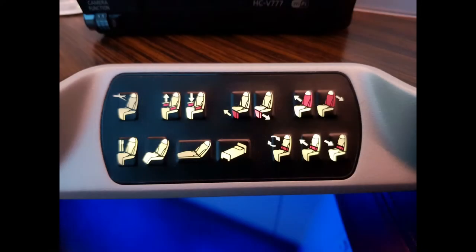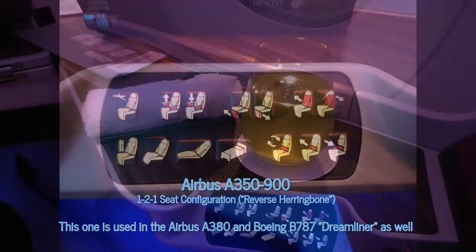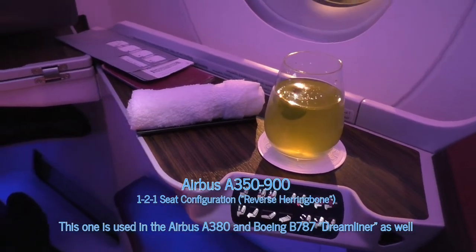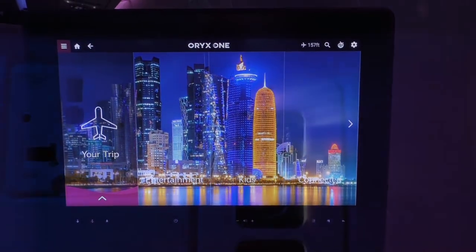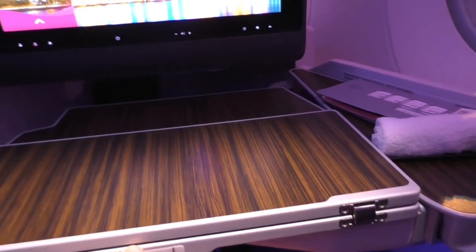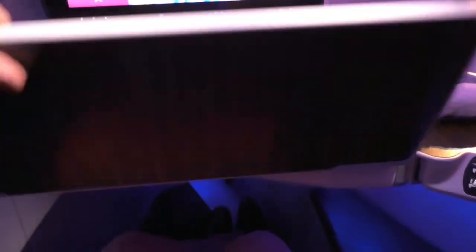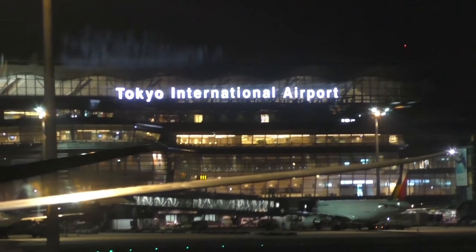While taxiing to the runway, let's look at the seat again. The seat control brings the seat to a 180-degree lie-flat position and also offers lumbar support, though it doesn't have the massage function the old seats used to have. There's a really nice, bright, colorful screen, multiple power outlets and connection options for all kinds of devices, and a table that unfolds in a very smart, well-designed way, giving a lot of surface area for laptops and other devices.